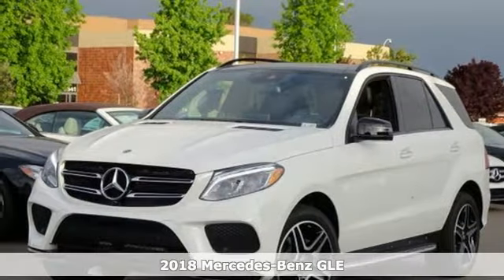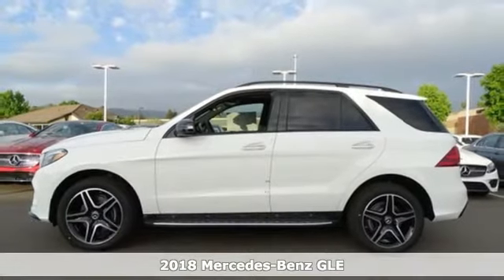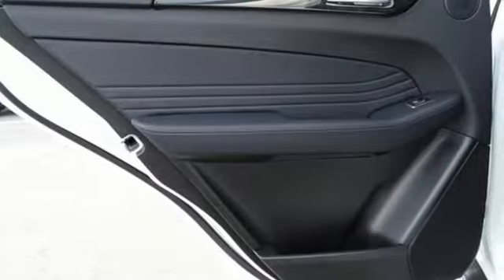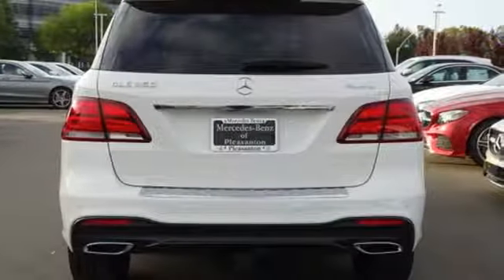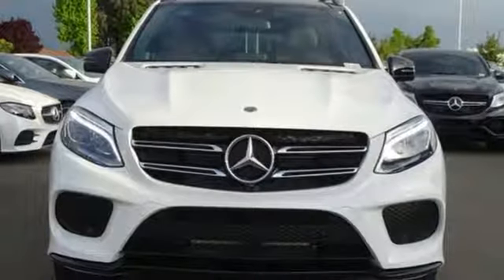It's a 2018 Mercedes-Benz GLE. From its hand-finished wood trim inside to its athletic stance outside, this GLE exudes class. It doesn't just seat five, it gives them hand-fitted upholstery. Or pop the power liftgate, fold down the 60-40 split rear seat, and there's over 80 cubic feet of cargo space.